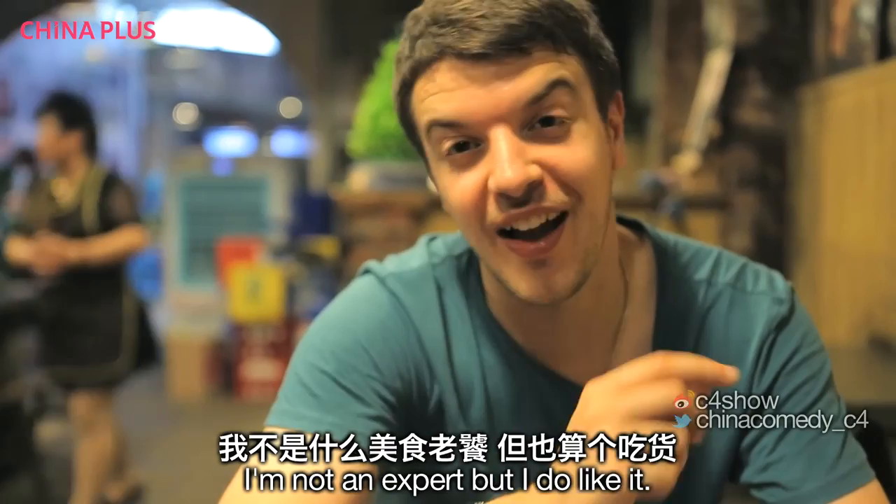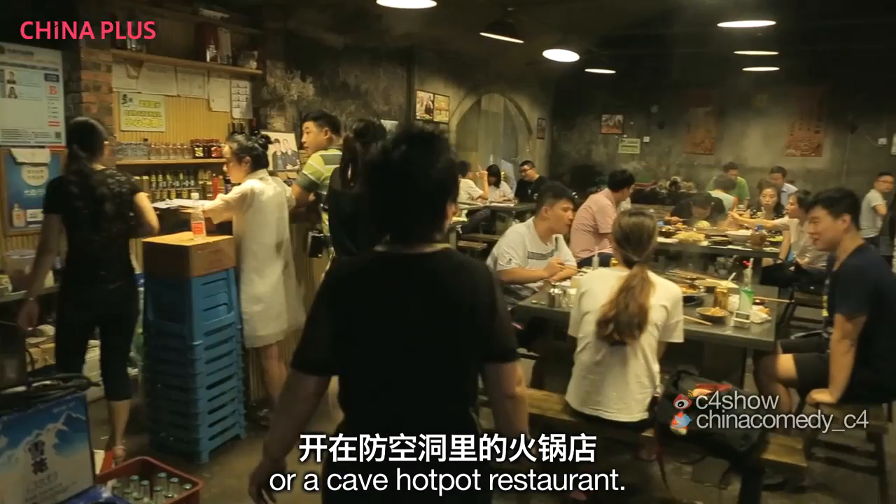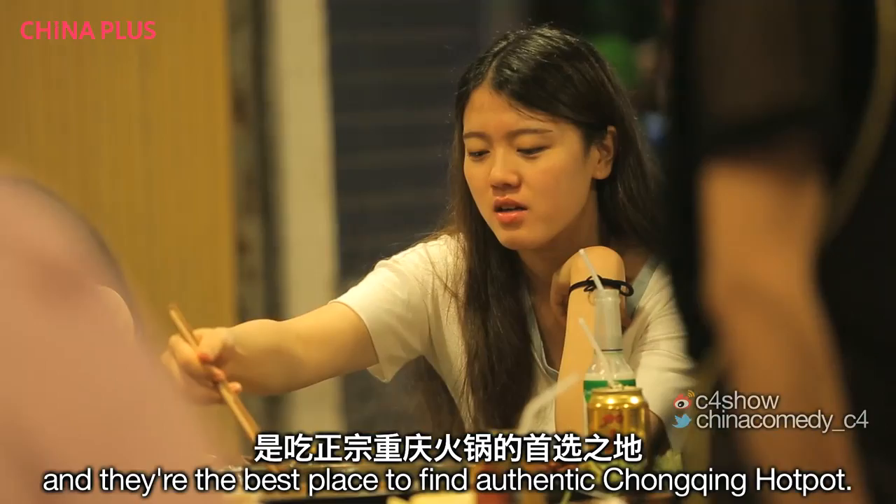I'm not an expert, but I do like food. And seeing as we're in Chongqing, what else am I going to eat other than Chongqing hot pot? And where am I going to eat it? How about in an old air-raid shelter, otherwise known as a cave hot pot restaurant. They're dotted around the city and they're the best place to find authentic Chongqing hot pot.